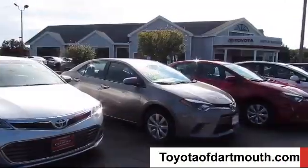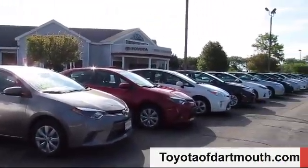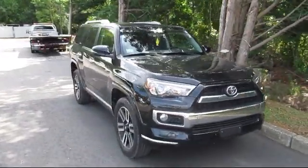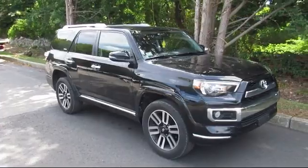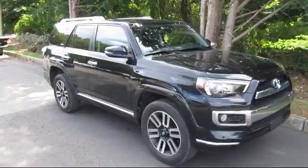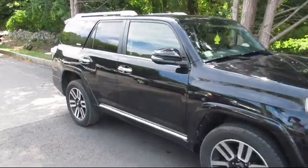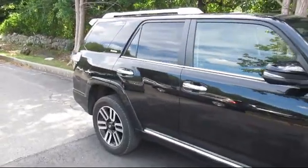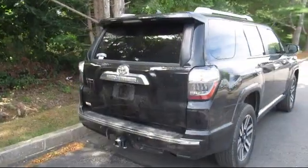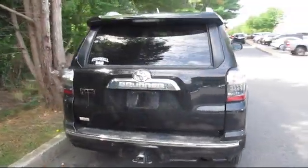Welcome to Toyota of Dartmouth. Here's a look at one of our quality pre-owned vehicles from our great selection of cars, trucks, and SUVs. It comes equipped with four-wheel drive, stability control, premium sound system, leather seating, keyless entry, leather wrapped steering wheel, tow package, heated front seats, and has less than 50,000 miles on the odometer.